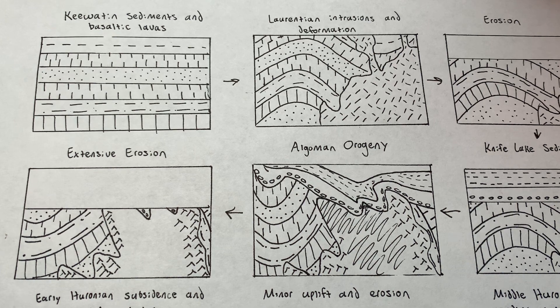But it wasn't always this way, and I want to take this video to explore some of the Precambrian geologic history of Michigan to show just how rich and varied the processes have been that have led to the rocks and the composition that we see today.